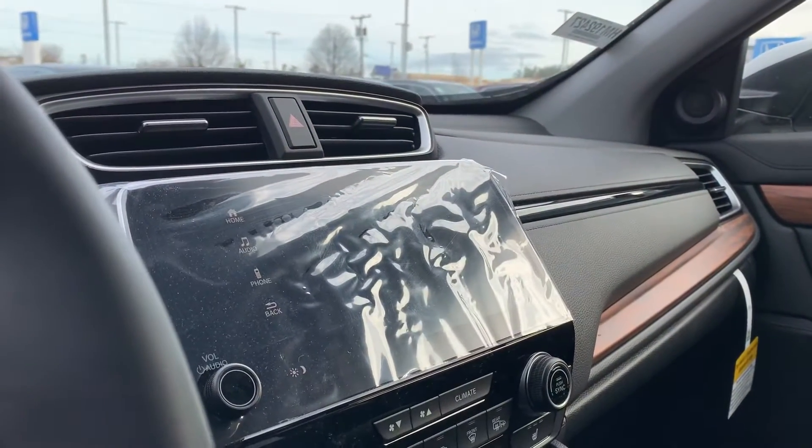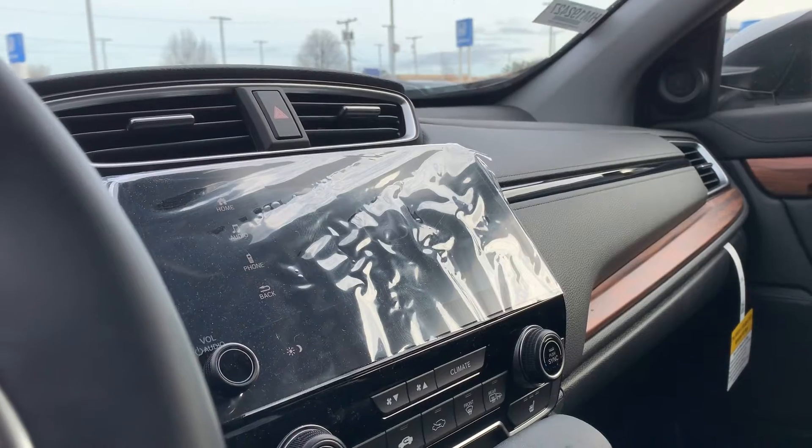Right up there you have your screen for your backup camera, your Bluetooth system, and your Apple CarPlay as well.